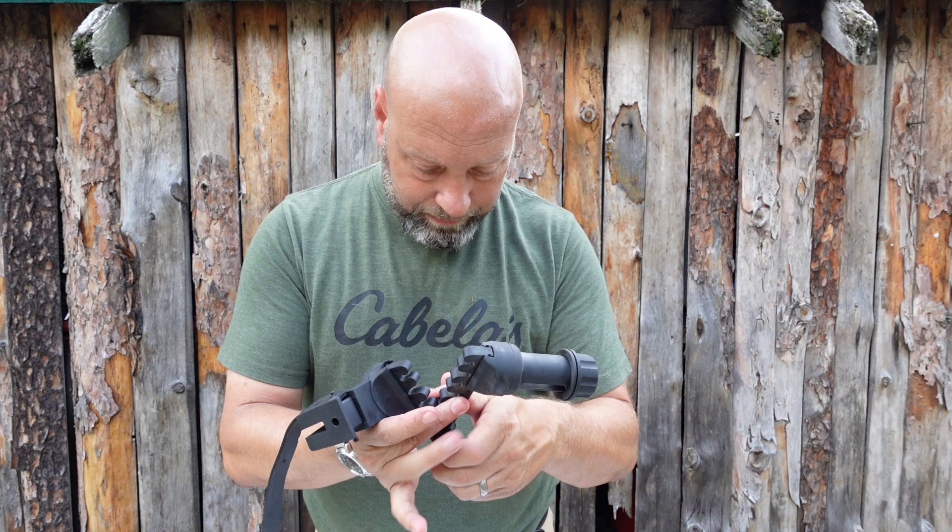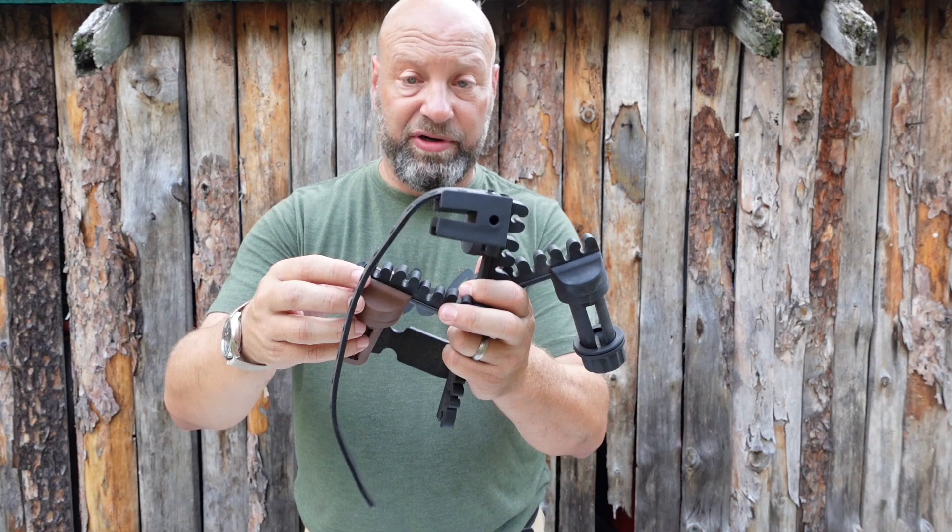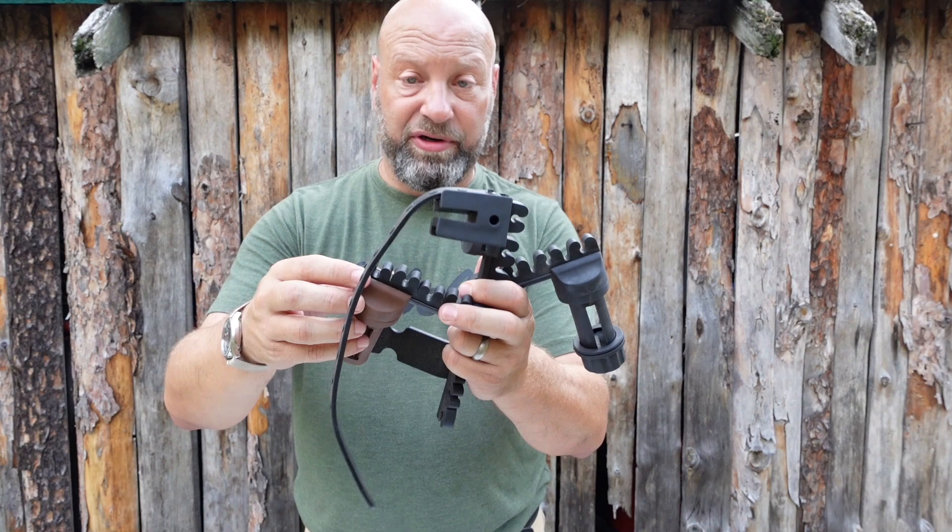They gave you amazing mounting options and ways to secure these, as Selway does with all their quivers. You've got endless possibilities — whatever bow you own, you've got an option to make it happen. That's pretty much what I've got for you.